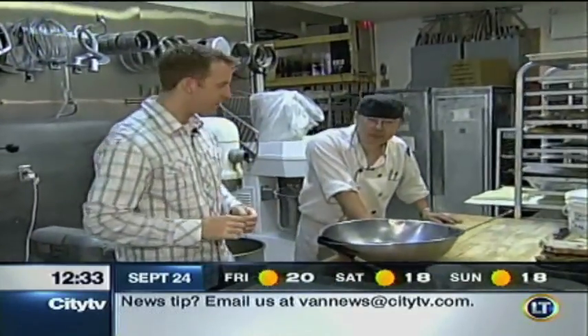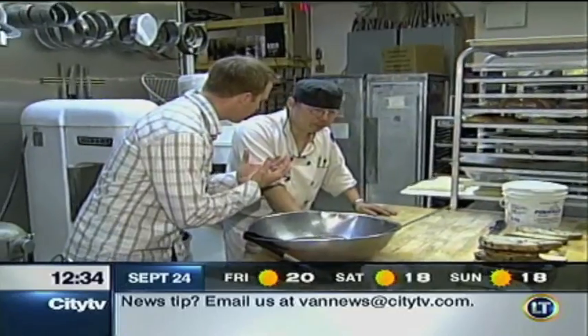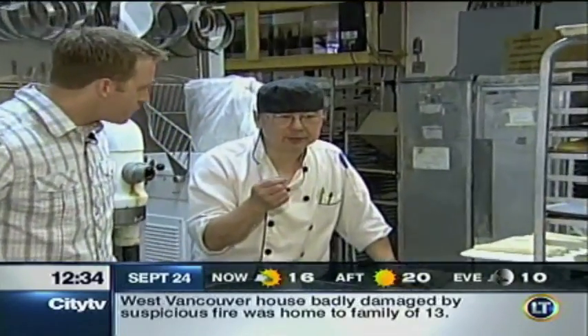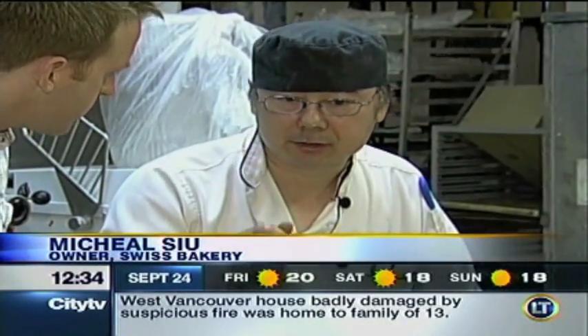This is Michael Su. He is the owner here. What's in these pretzels? Is there some kind of special ingredient? Why are they so popular? Well, the special thing is they're made by hand. Ingredient-wise, it's very simple: salt, butter, yeast, and malt. And another thing is the mixing.